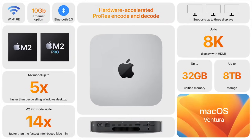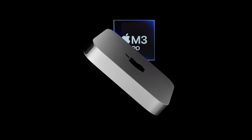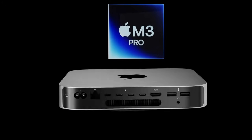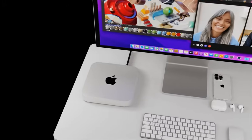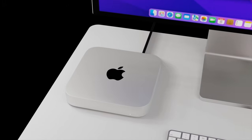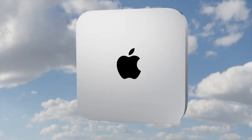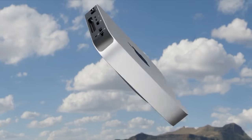Essentially for 2023, the M2 journey is now at a close — we've had every chipset from the M2 to the M2 Ultra. Apart from the Vision Pro coming out in early 2024, and possibly the iPad Air getting an M2 chipset, we are now looking towards the M3 journey.